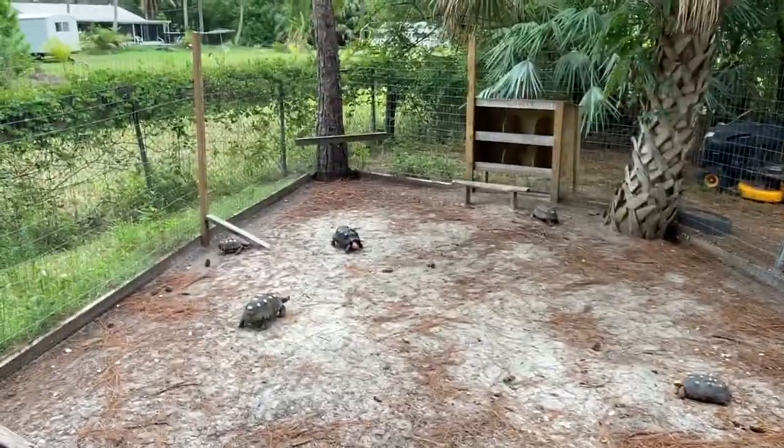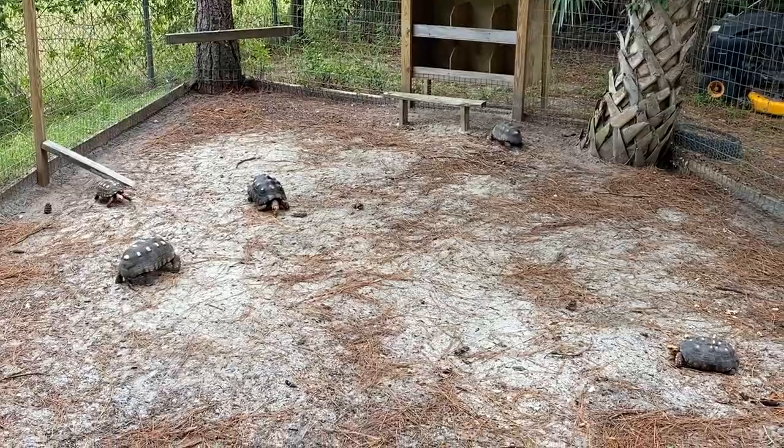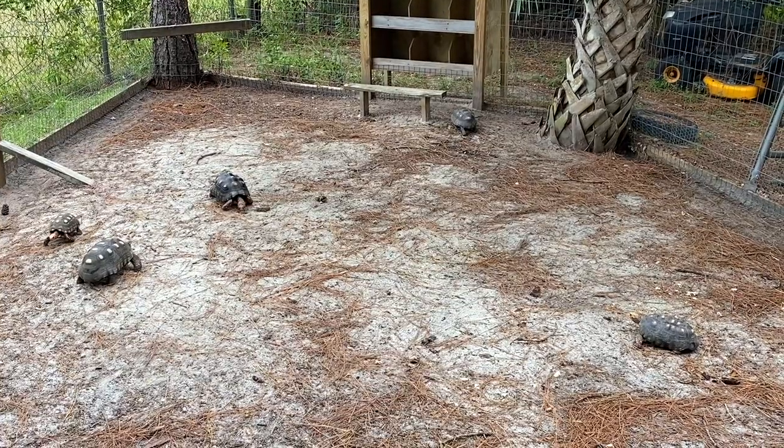Everybody's out munching. I like to spread the pellets around so they have to walk and find them — keeps them stimulated.